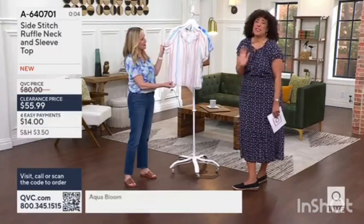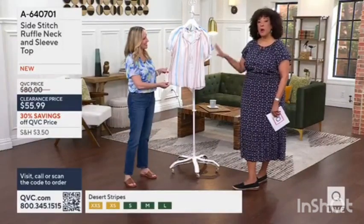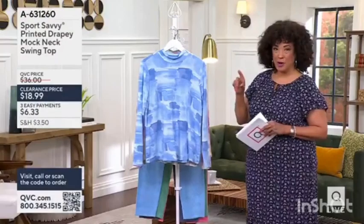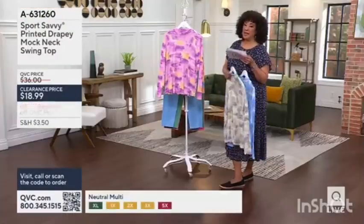Besides being the perfect little spring top to wear with your favorite pair of jeans, maybe you have a cute little pair of shorts or a great summer skirt — a denim skirt would be adorable with both. Let us know you'd like it especially while we have a clearance price, because that means this is it. Let me show you all of the colors — $18.99.